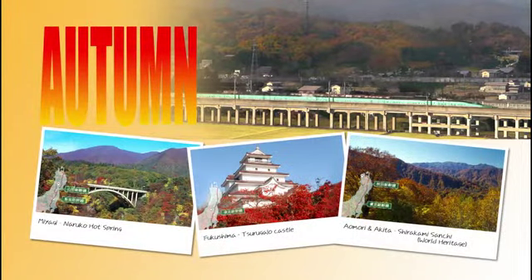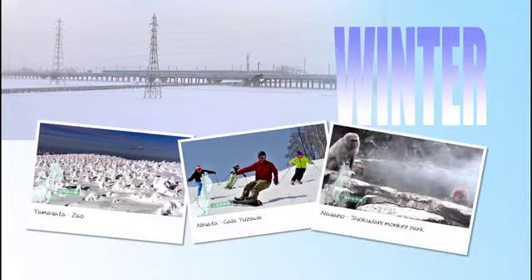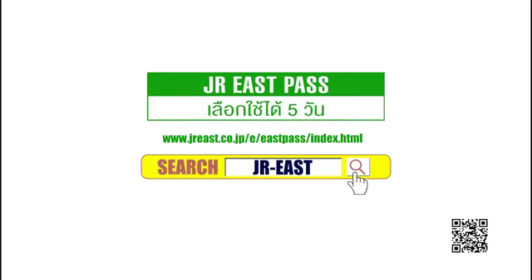Get your JR East Pass online through assigned travel agents, or purchase at JR East Travel Service Center in Japan. Check for more details on the JR East Japan website.